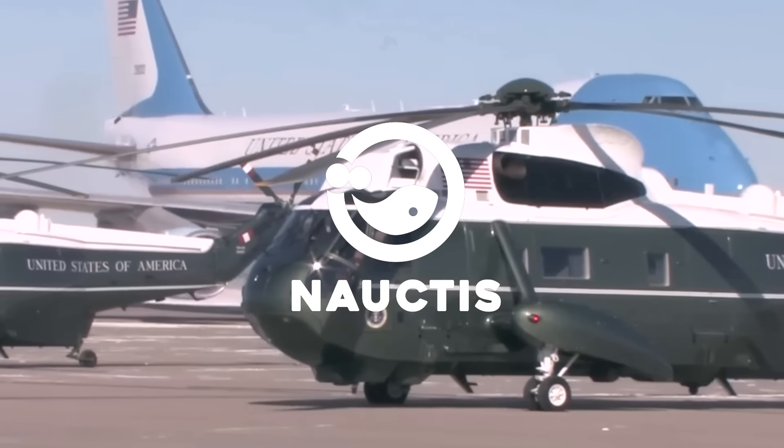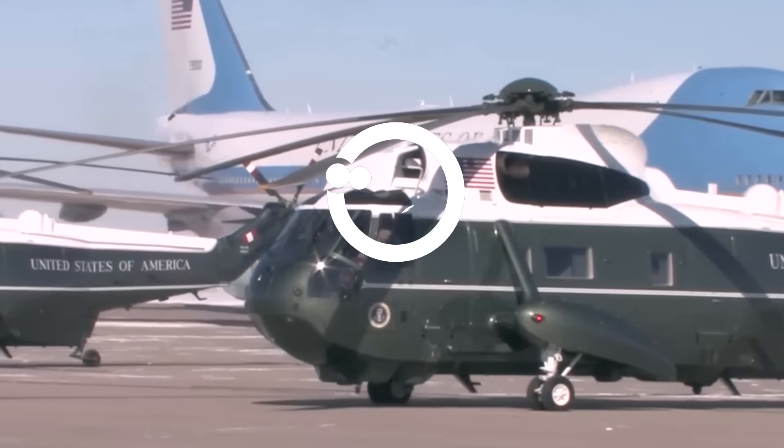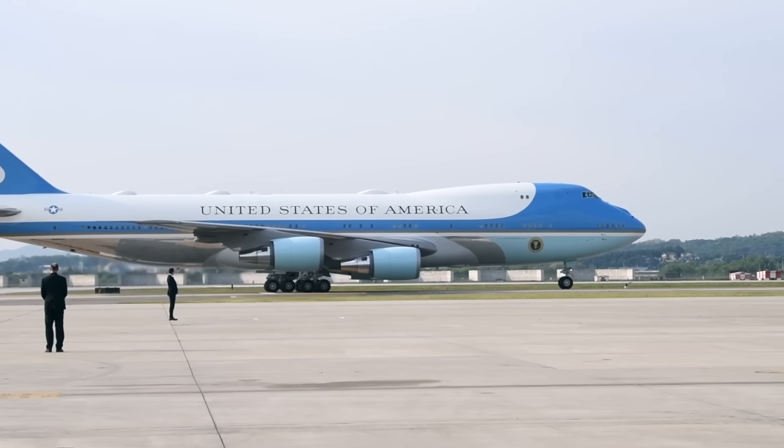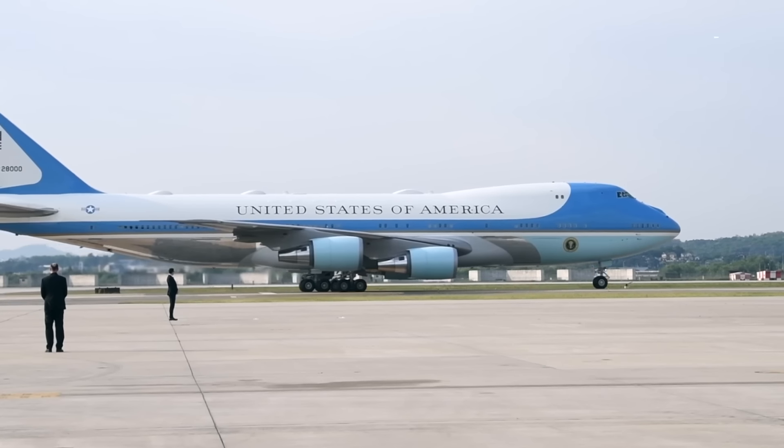Hey there! Welcome back to the Noctis on YouTube! Every president in various countries has a special vehicle for travelling both domestically and internationally, including the President of the United States. The President of the United States is known to have several presidential vehicles, such as Air Force One and the Cadillac Limousine, also known as The Beast.